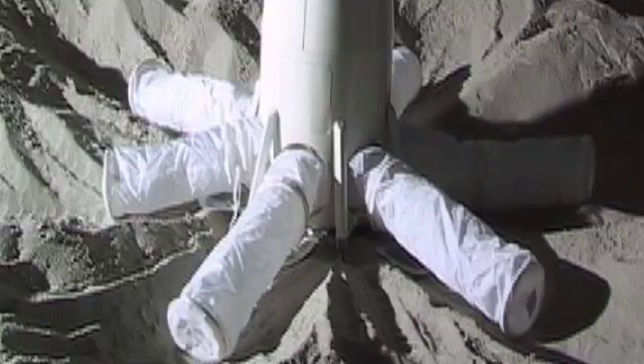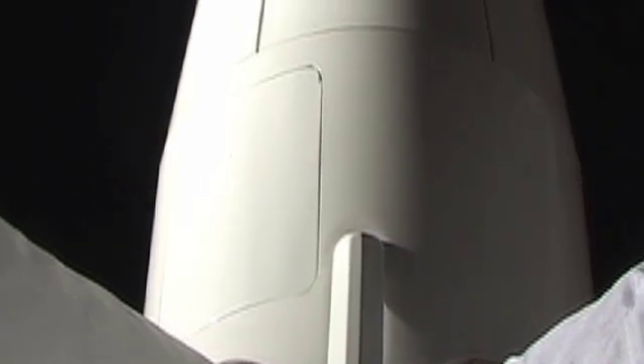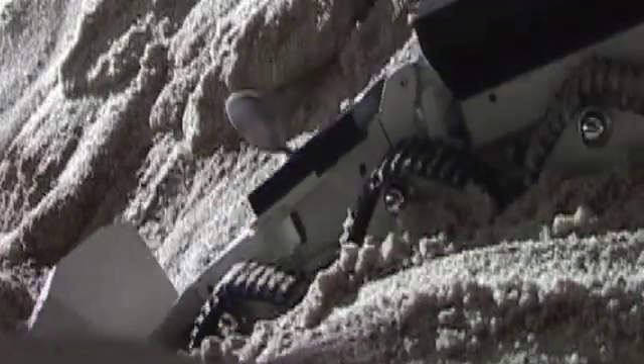Cabin pressure deploys these inflatable modules. Once they're inflated, then the tractor begins burying them with ultimately a meter of regolith on top of the inflatable structures.